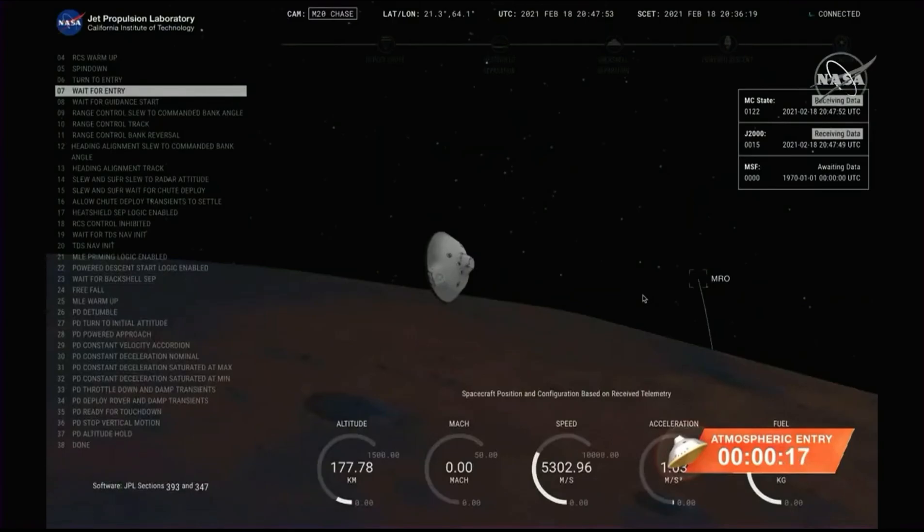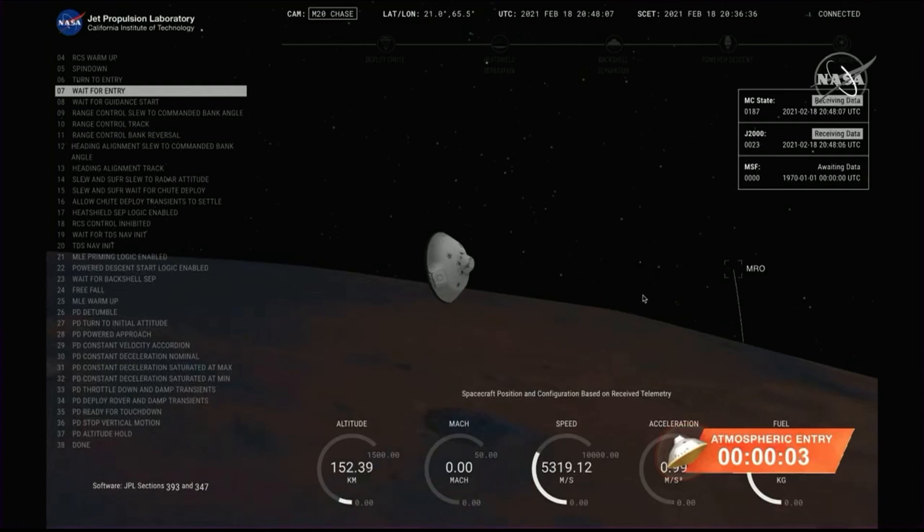Confirm your data flow. About seconds from entry interface. 5.3 kilometers per second and an altitude of 150 kilometers from the surface of Mars.